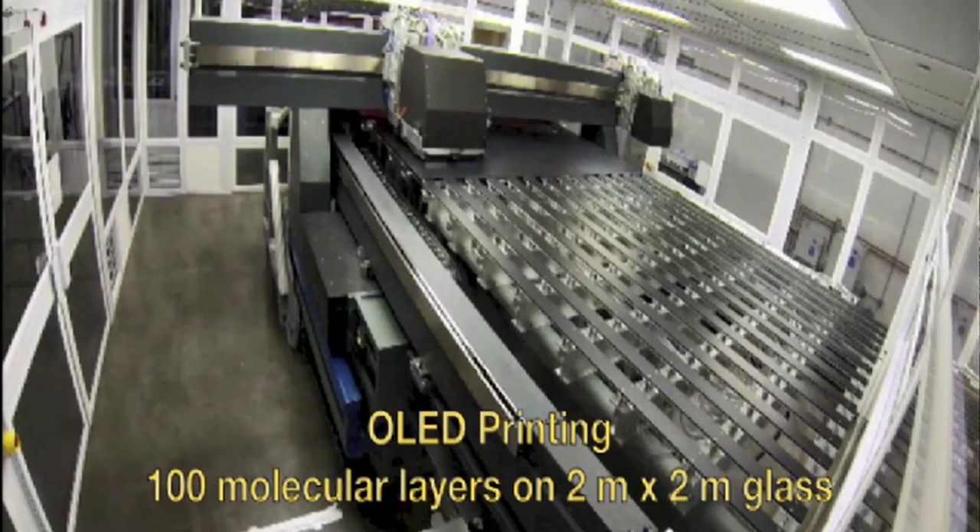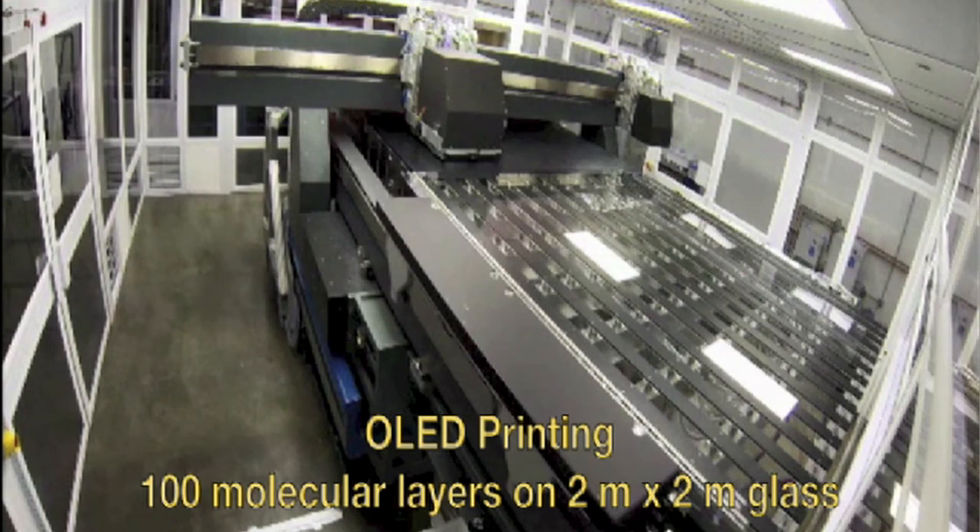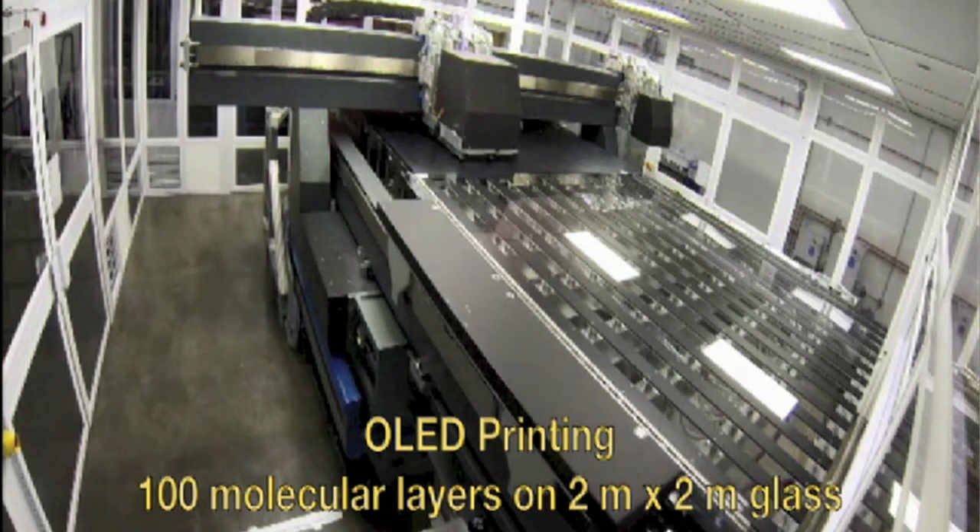There are some options. A company called Cativa over in California, a small startup from MIT, has actually figured out a way to take a 2x2 meter piece of glass and put 100 molecules on top of it in a pixelated fashion in order to give you a large area display. This is their Yieldjet technology.